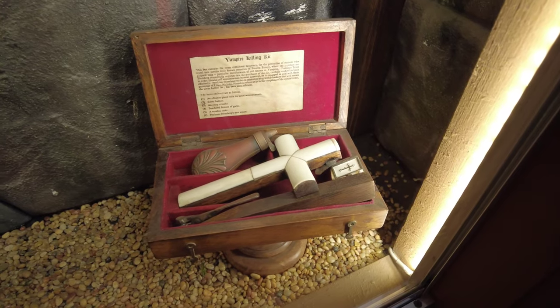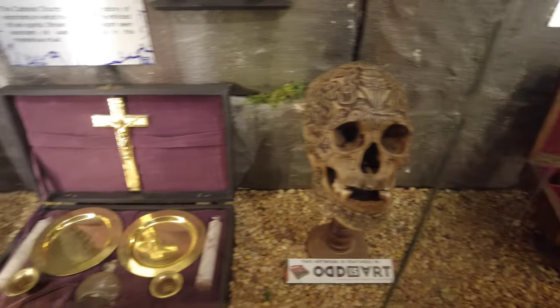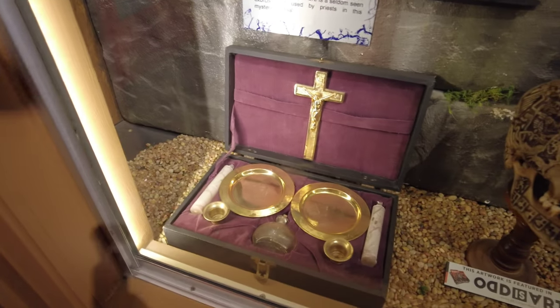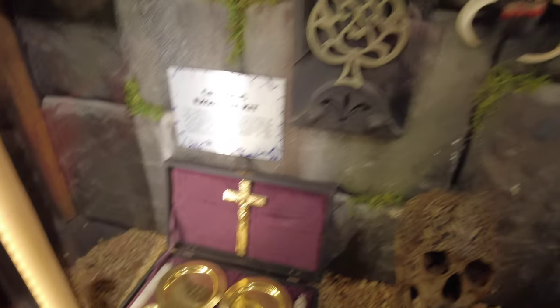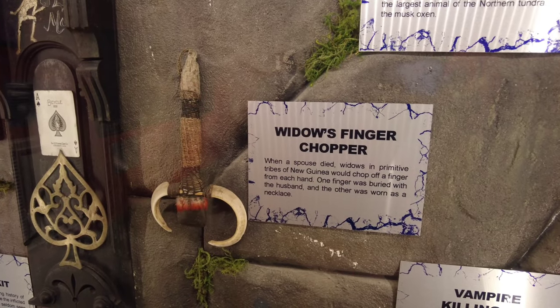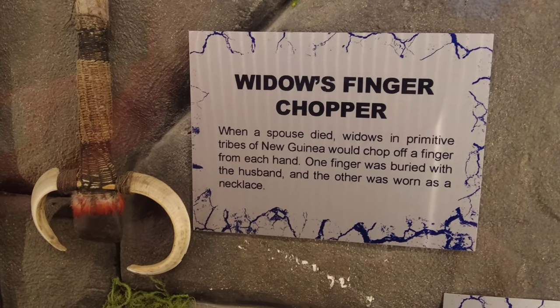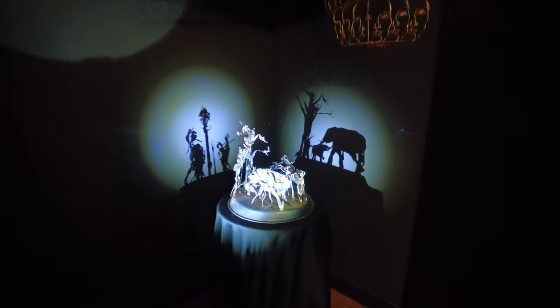Some other gruesome artifacts: a vampire killing kit down there, an exorcism kit over there. And over here — I don't like this — a widow's finger chopper. When the spouse died, widows in primitive tribes in New Guinea would chop off a finger from each hand.